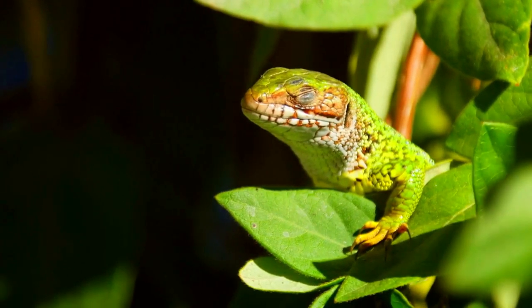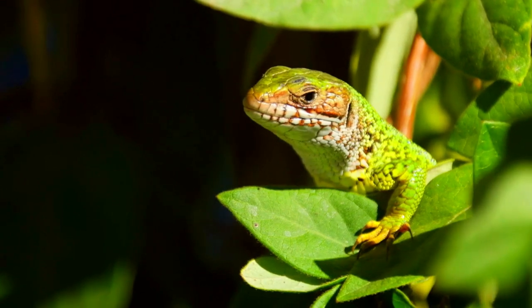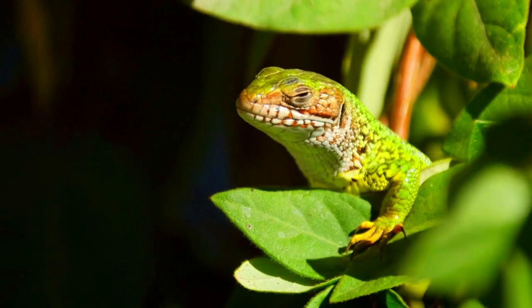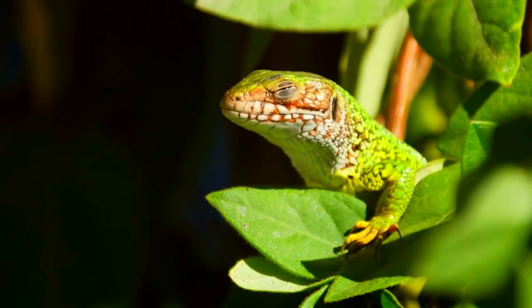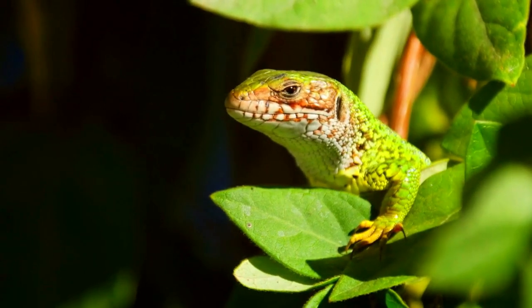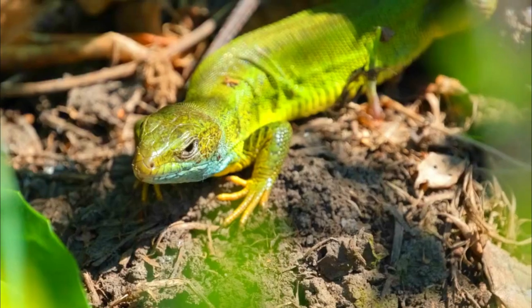Diet: These lizards are omnivores, munching on insects, spiders, and even some vegetation. Reproduction: Breeding usually occurs in spring. Females lay eggs in a nest in the ground, and the little ones hatch later in the summer.